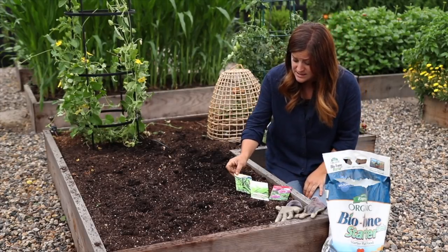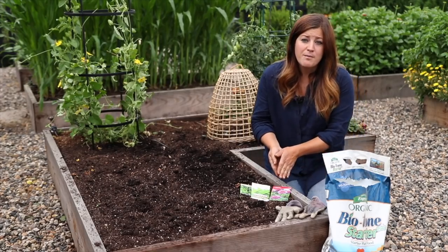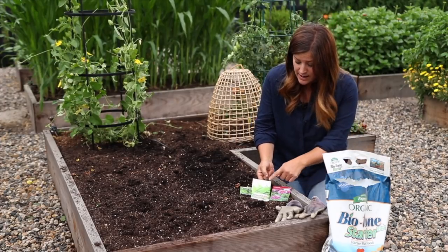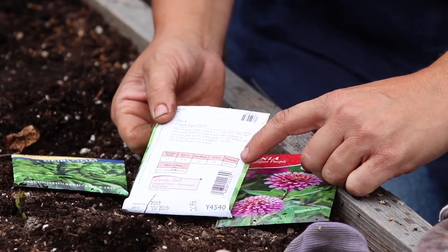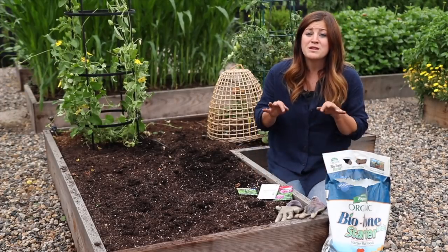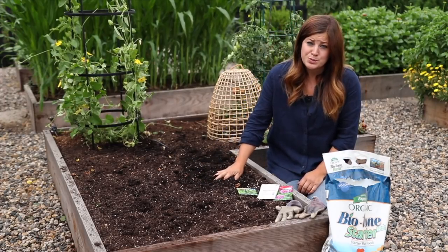Today I am planting some spinach called America, Oregon Sugar Pod peas, and zinnias. You can find on the back of the seed packets how many days to maturity each crop takes. On this Oregon Sugar Pod pea packet, the maturity date is 68 days. I'm going to be pushing it a little bit with this crop, but the beauty of it is that our soil temperature is so warm right now that these seeds will come up super quickly.